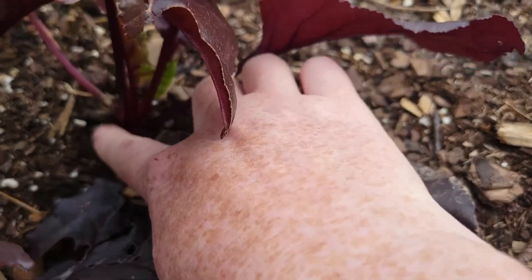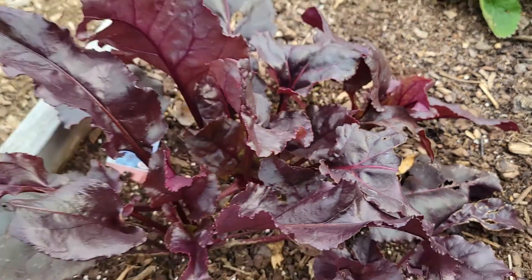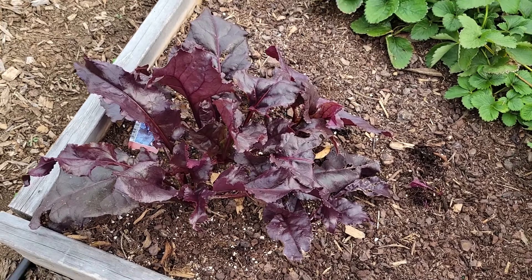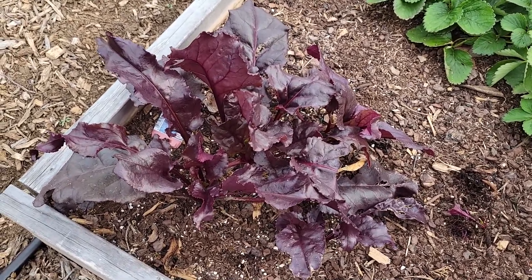I haven't even checked this one — it might have something going on. I'm assuming those will be ready to harvest soon. I've never even eaten a beet, so I really don't know. But the leaves are really pretty — they're a really pretty color.